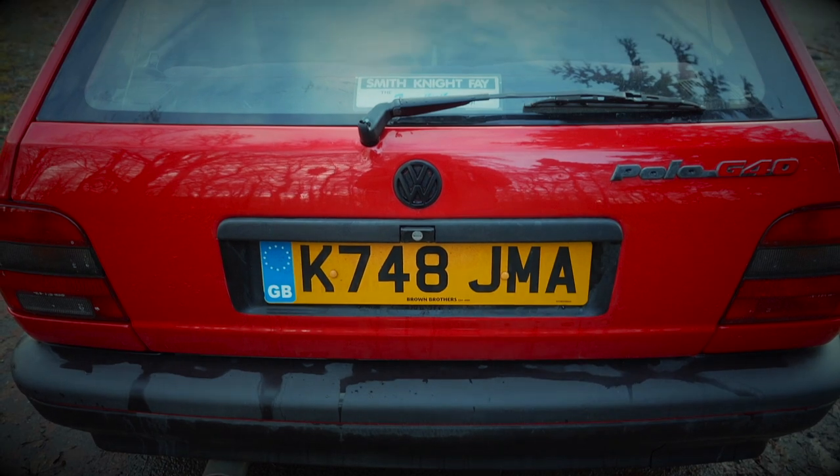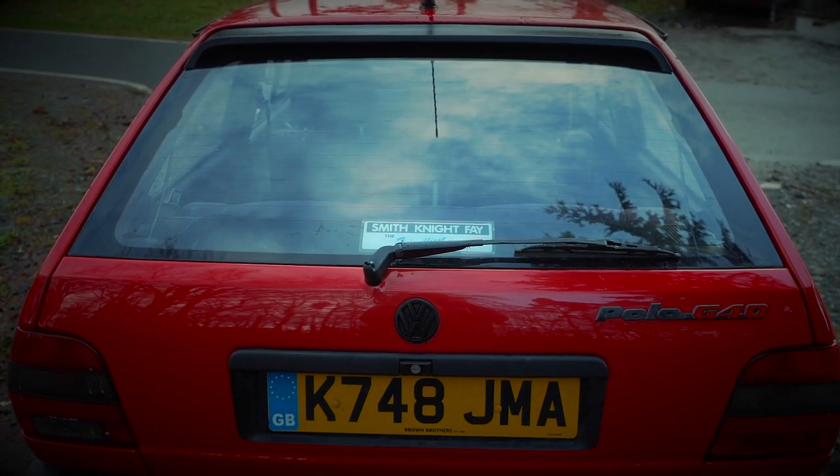One thing you might notice in this review is just how firm the ride is. All I can say is a Mark II Polo G40 does not deal well with speed bumps.